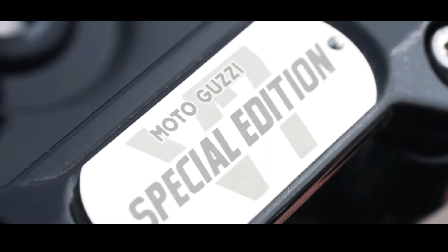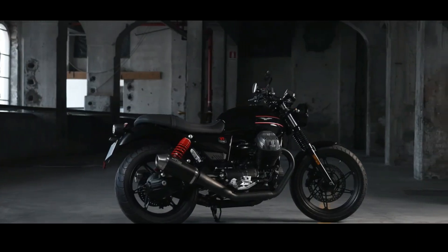To emphasize the sporty aspect, the manufacturer installed a headlight cover complete with clear glass, which is commonly used on cafe racer type motorbikes. However, the headlamp remains round.